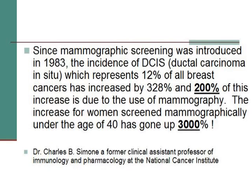Charles Simone, who worked for the National Cancer Institute, said mammograms increase the risk of developing breast cancer and raise the risk of spreading or metastasizing an existing growth. He also said that since 1983, the incidence of DCIS — which in the minds of many medical professionals is not cancer at all, but rather precancerous — representing 12% of all breast cancers, has increased by 328%, 200% of which is due to the use of mammography. He's saying mammograms are causing the DCIS. And in the under-40 age group, by 3,000%.